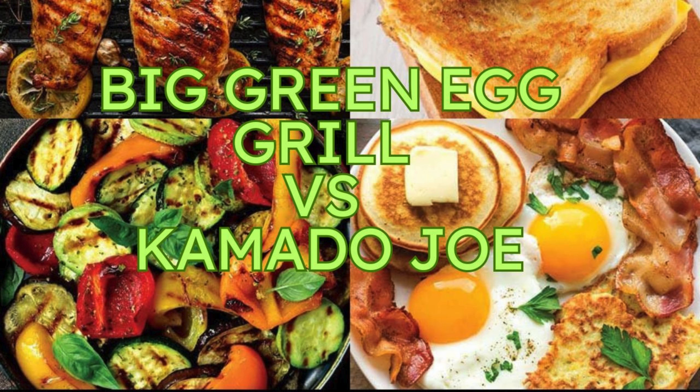Take their Divide and Conquer flexible cooking system, for example. It's a game changer. Picture this: you're grilling up some juicy burgers on one level of the grill while simultaneously smoking a rack of ribs low and slow on another level. It's multitasking magic on the grill, and it opens up a whole new world of culinary possibilities — it's like having a built-in sous chef. Kamado Joe is all about making life easier for grill masters.